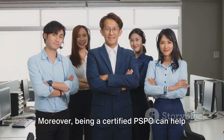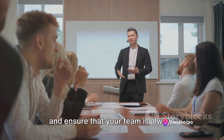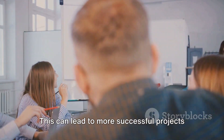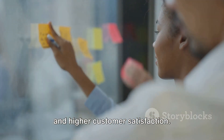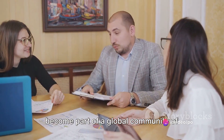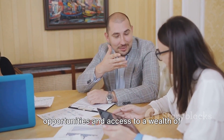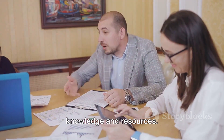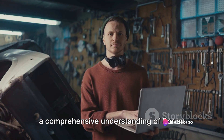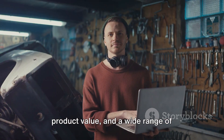Moreover, being a certified PSPO can help you better manage your product backlog, effectively interact with stakeholders, and ensure that your team is always working on the most valuable features. This can lead to more successful projects and higher customer satisfaction. With the PSPO certification, you also become part of a global community of certified professionals, providing networking opportunities and access to a wealth of knowledge and resources. In summary, the PSPO certification offers a comprehensive understanding of scrum principles, a strong focus on maximizing product value, and a wide range of professional benefits.